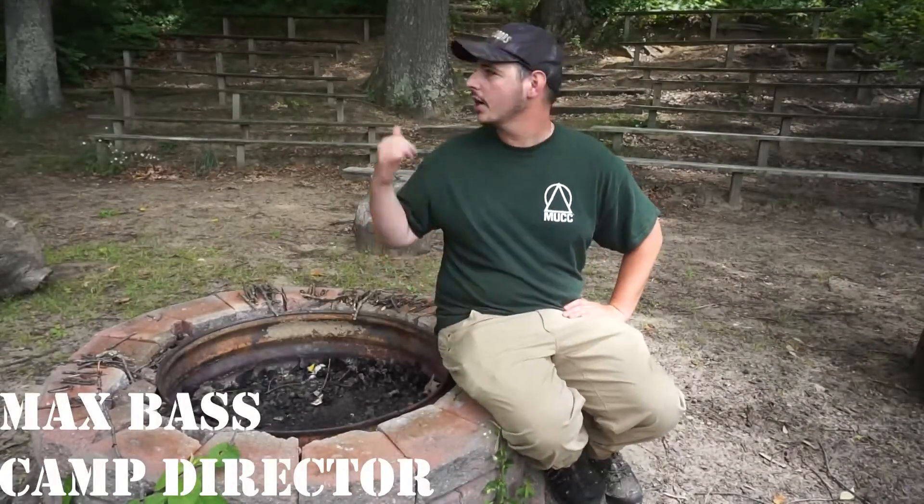Hi everyone, it's Max down here again at the Cedar Lake Outdoor Center. We're here at our amphitheater fire pit to go over our one match challenge fire building.